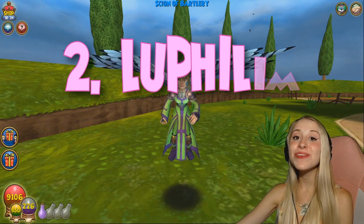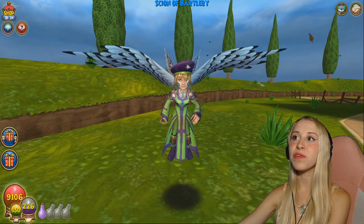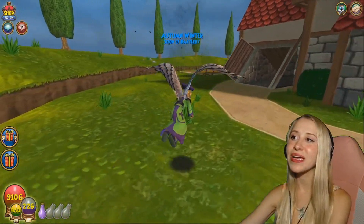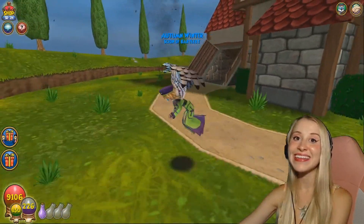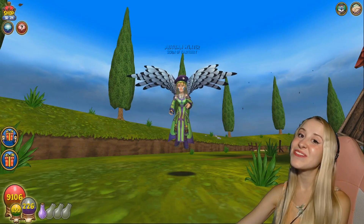In 2nd place, we have the Lufillum Wings. I got these from Omen, and they are so beautiful. They definitely resemble an owl, and their animation is a bit different from the other wings, so I really, really like it. It's very simple, yet so complex at the same time. It's really pretty.